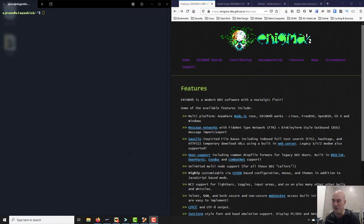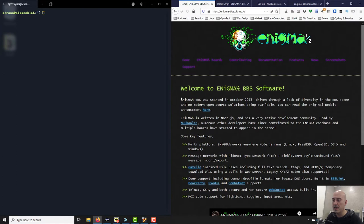Alright, let's go — this is exciting. I'm doing this live. I love live things especially as I get a good old proper chance to cock things up. So without further ado, let me introduce you to Enigma one-half BBS. I'm not quite sure why it's called Enigma one-half — I should have probably done my research before I started this video.